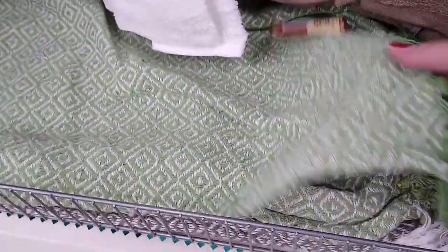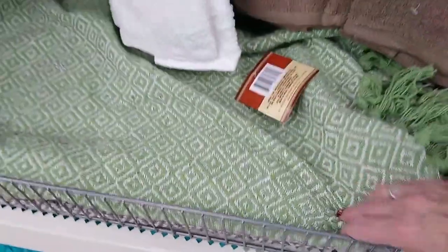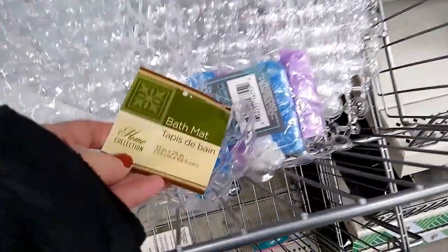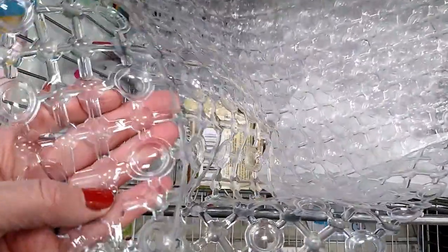A bunch of cute little tapestry rugs, too. These were not scratchy — they're nice and soft. Green, beige, gray, and black — my Dollar Tree had them in. I bet you could turn those into pillows also. They're calling this a bath mat, but it looks like you could also put it in the bottom of your kitchen sink or a utility sink in the laundry room.